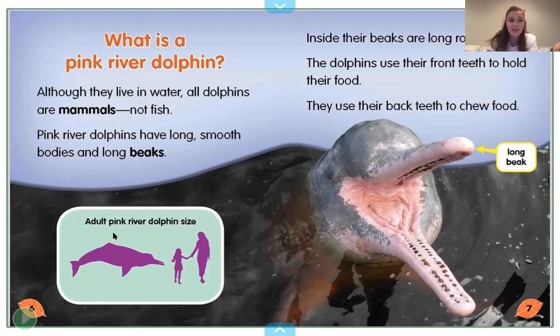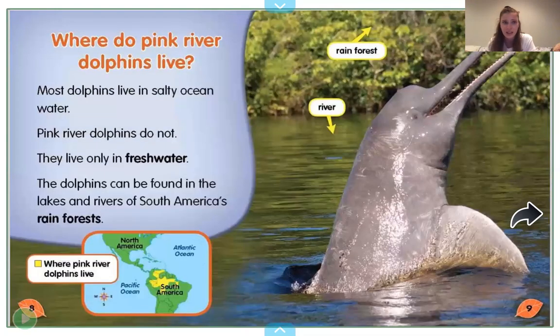Here is the size of them — it says adult pink river dolphin size. Here it looks like there's a grownup and a kid. We can see that they're pretty big animals and they have just these really long rows of teeth.